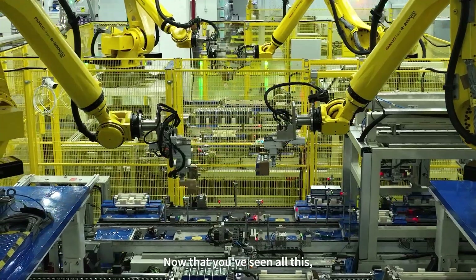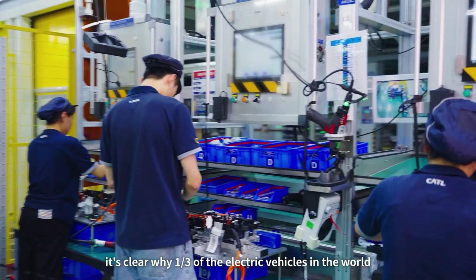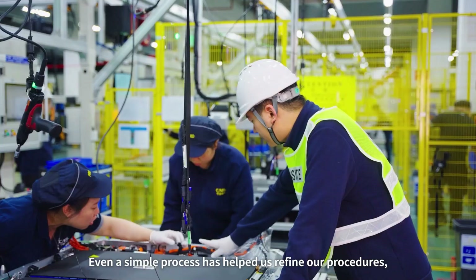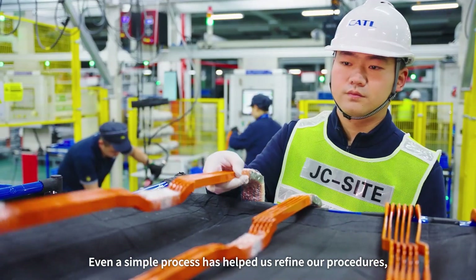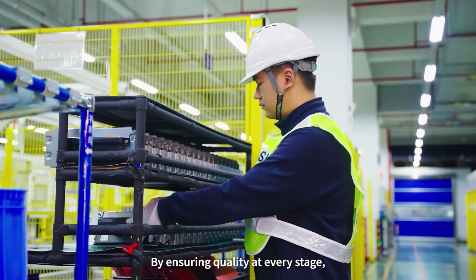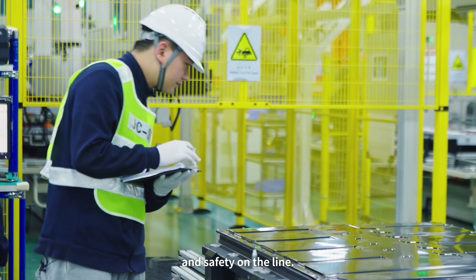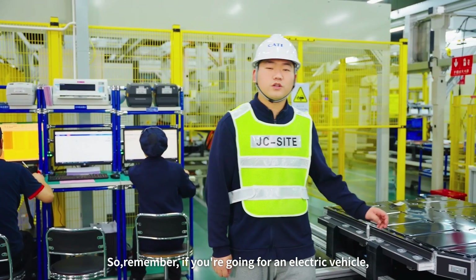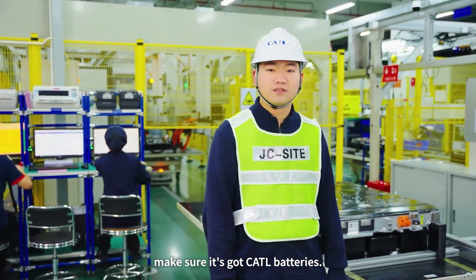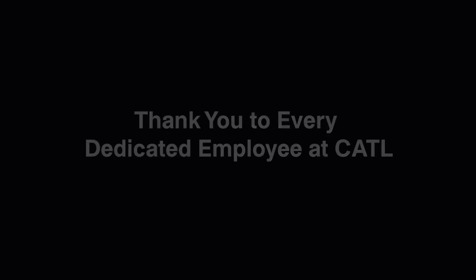Now you can see why one-third of the electric vehicles in the world are equipped with our battery. Even a simple process has helped us refine our procedures, standards, and protocols. By ensuring quality at every stage, we can guarantee top-notch production quality and safety on the road. So remember, if you're going for an electric vehicle, make sure it's got CATL batteries. Oh wait, I gotta get back to work. See you!